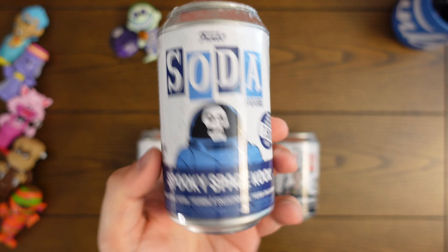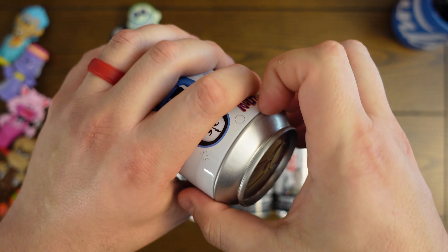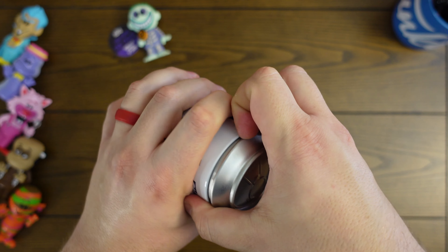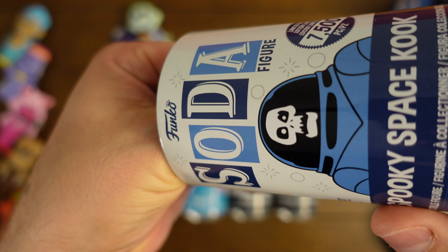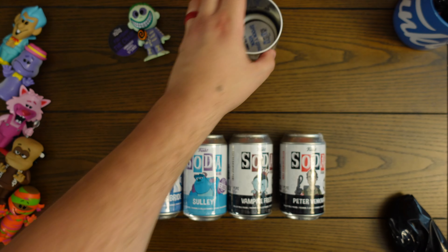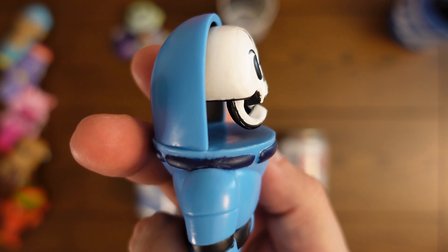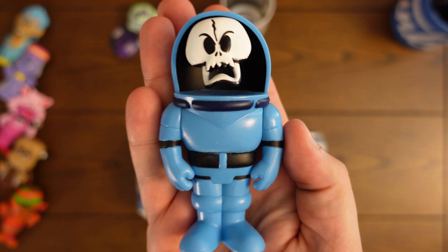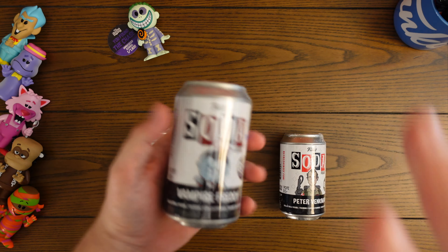How about Spooky Space Kook? This one's been popular recently because of all the Scooby-Doo sodas they released in a big cooler, so everybody's wanting to finish off their set of bad guys. Let's see — one, two, three — and it is a common Spooky Space Kook, one in 6,250. Similar to Harlequin Demon, he's also got that floating head look — everybody really loved that, they did a really good job with it.